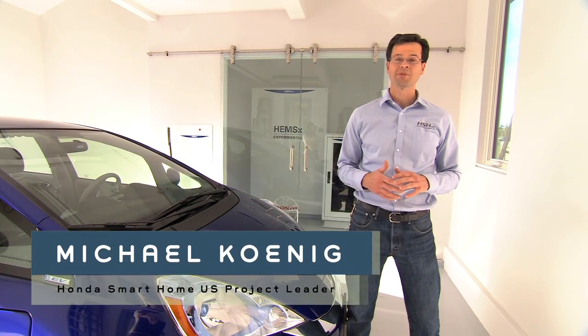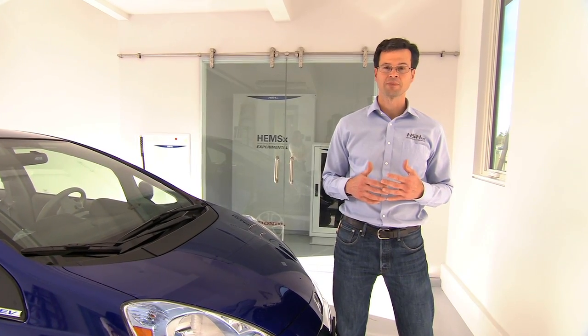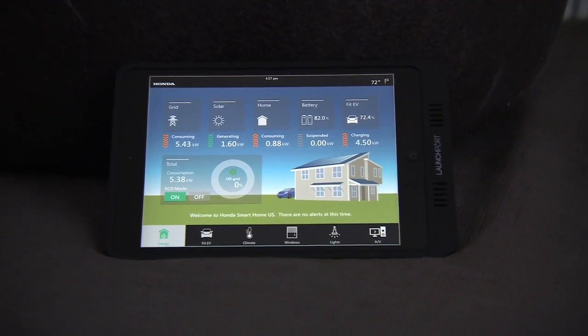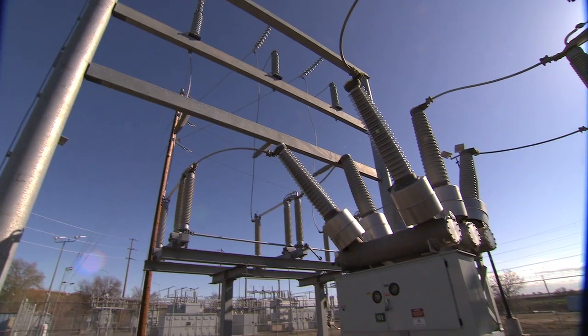Producing renewable energy is one step to making a home sustainable. But what really differentiates our smart home from others is our home energy management system. With this system we're monitoring our electrical loads to maximize efficiency and minimize carbon, and we're communicating with the electrical grid so we can coordinate our power with the needs of the grid.